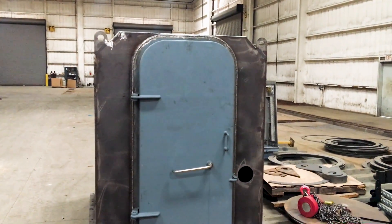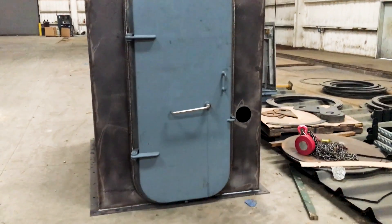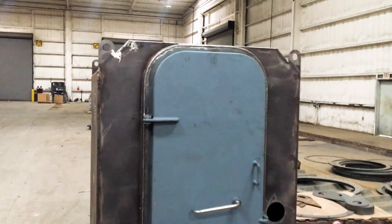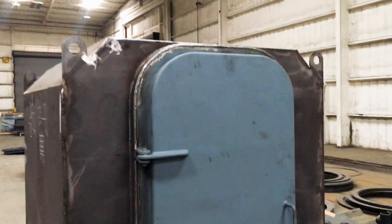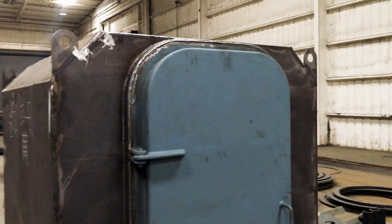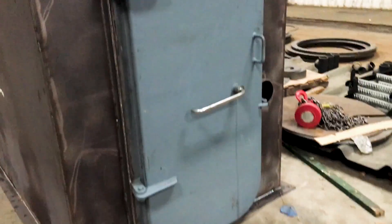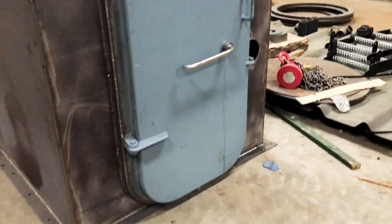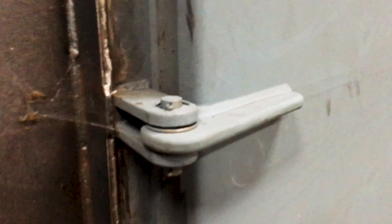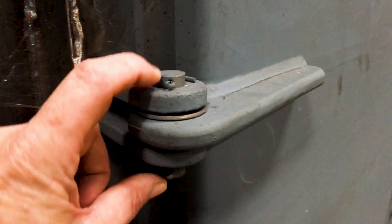These are marine-grade, gas-tight, waterproof doors — the same type that you would find on a ship. We find they're great for the shelters because the shelter has to be gas-tight. You've got to keep out the biological and chemical agents, and you've also got to keep out carbon monoxide in case you're running a generator in a shelter. But they're all steel.